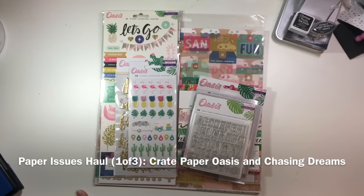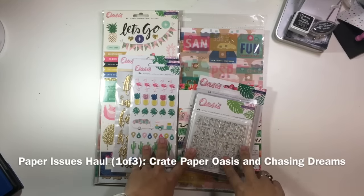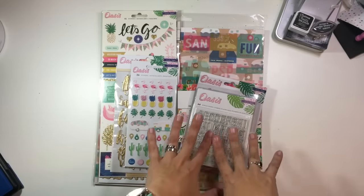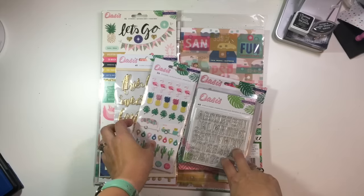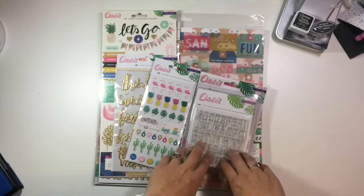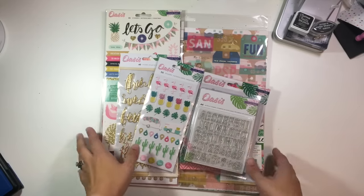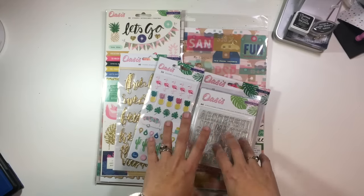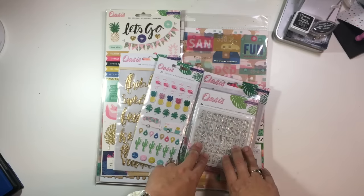Hi guys, it's Christina from Redefine Creative. I asked a question over on Scrapbooks Anonymous on Facebook about haul videos, because I'm not a super huge fan of them, but I wanted to find out if people wanted to see them. There was an overwhelming response — yes, please show them. So I'm gonna try and make it quick and painless. If haul videos aren't your thing, go ahead and pass by this one — there's also a process video up today.